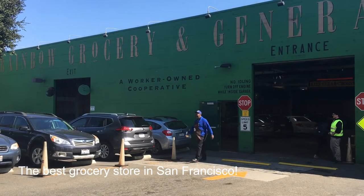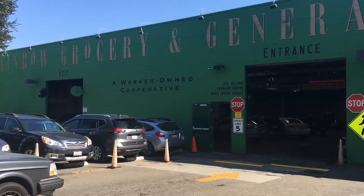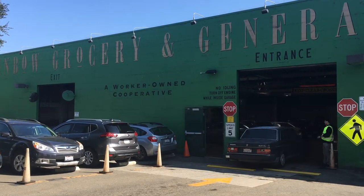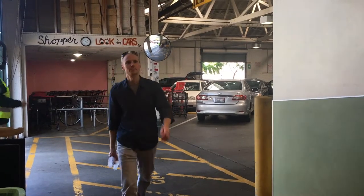Welcome to Rainbow Grocery, San Francisco's premier grocery store and my favorite. It has an indoor parking garage as well as several spaces outside. The staff are friendly and knowledgeable.